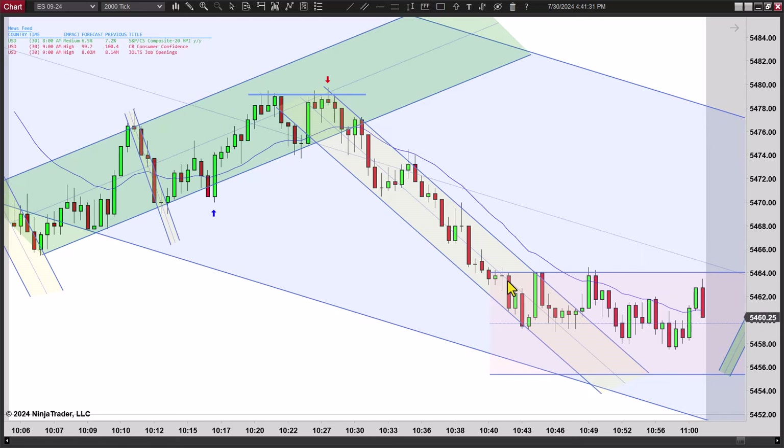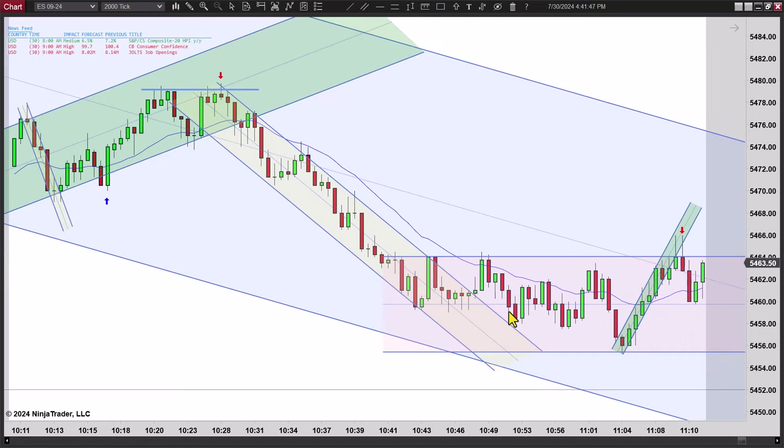This is starting to look like a real strong trend, but at this point you've already got two legs down — not much room there. I'd just sit tight. And then next thing you know, you got a break and a move to a new low, but you just don't get a setup here.